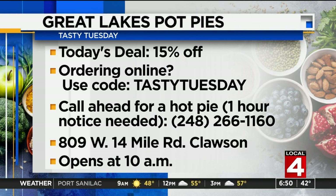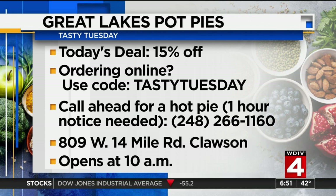For today only, Great Lakes pot pies is offering 15% off when you mention Tasty Tuesday. And if you're ordering online, use coupon code TASTY-TUESDAY, all caps, one word. If you want to pick up or call it in, try calling an hour before you plan on picking it up.